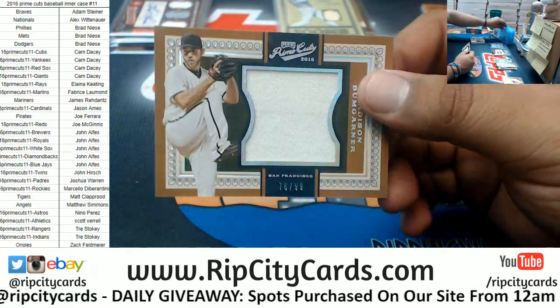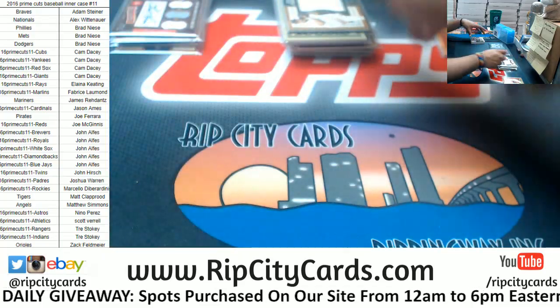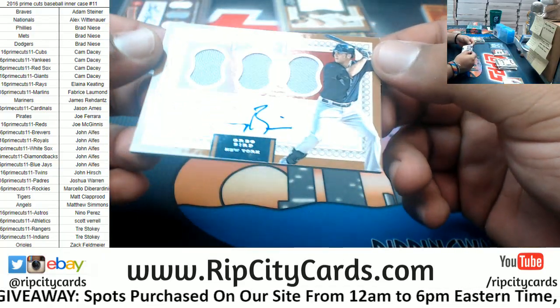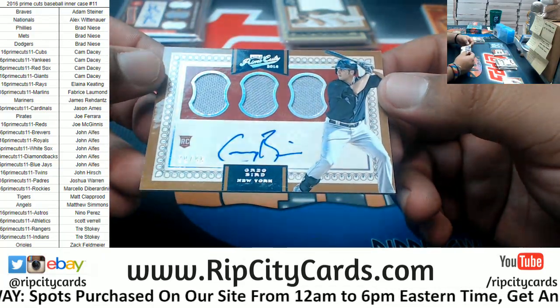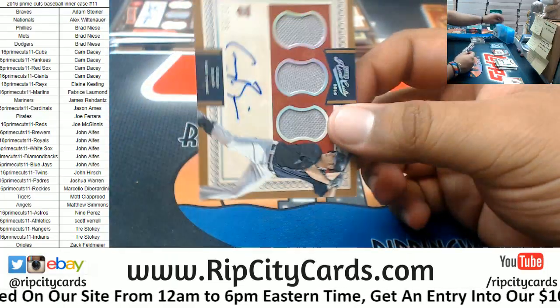Madison Bumgarner to 99, patch for the Giants. We have Greg Bird, Rookie Autograph for the Yankees, numbered to 99. Not on-card — it is a sticker autograph, but still pretty sweet.